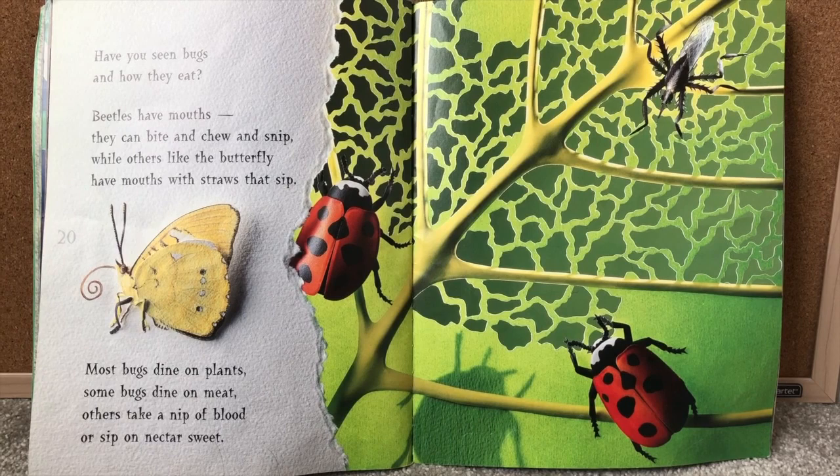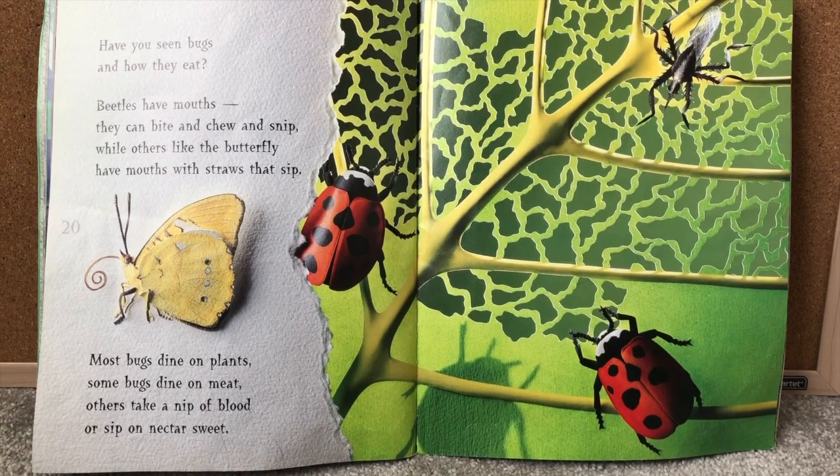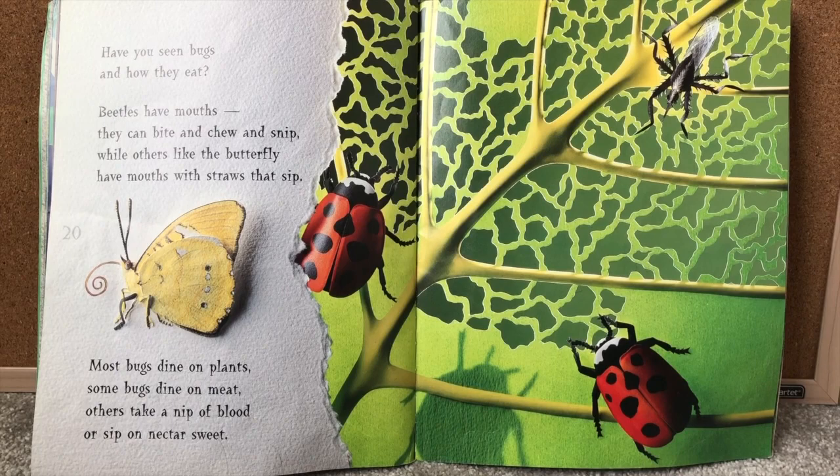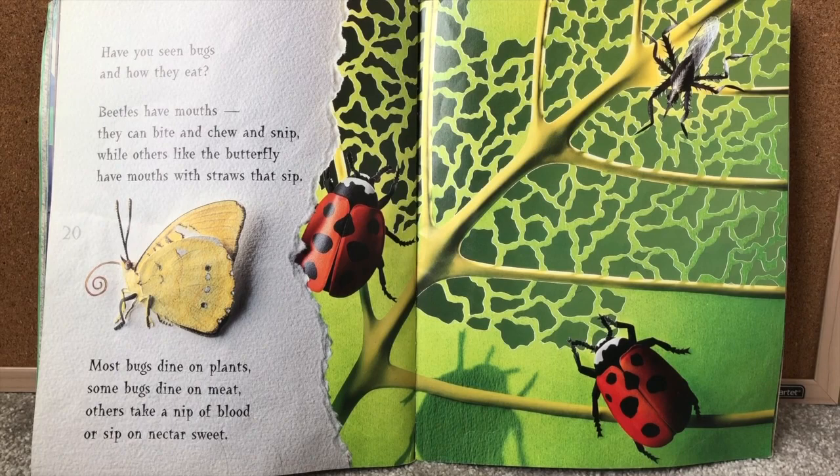Have you seen bugs and how they eat? Beetles have mouths they can bite and chew and snip, while others like butterflies have mouths like straws that sip. Most bugs dine on plants. Some bugs dine on meat. Others take a nip of blood or sip on nectar sweet.